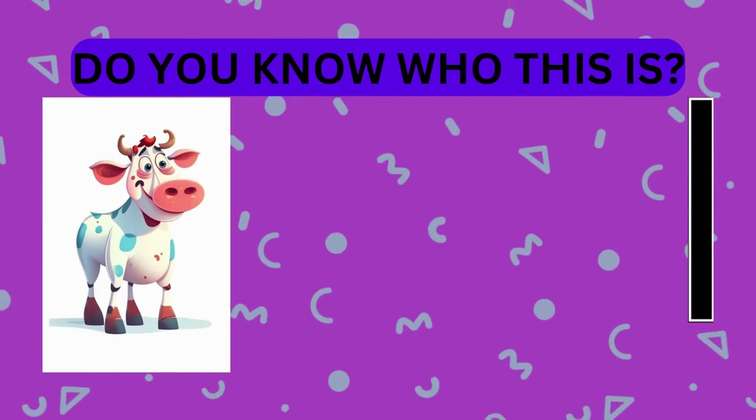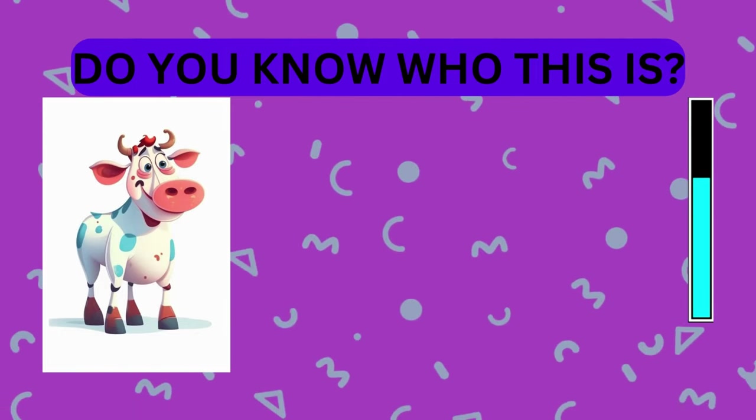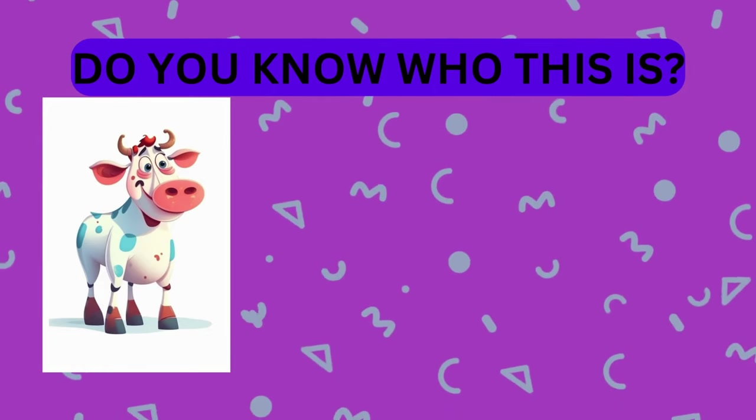Take a look at this animal. Do you know who this is? That's right, it's a cow!